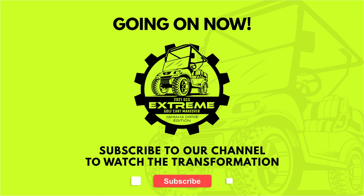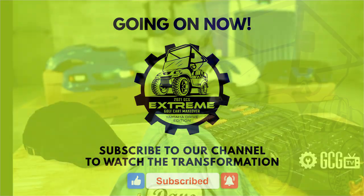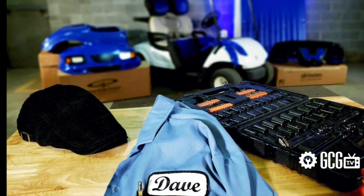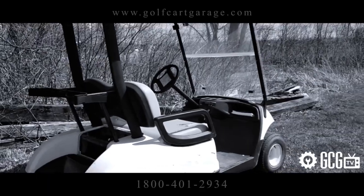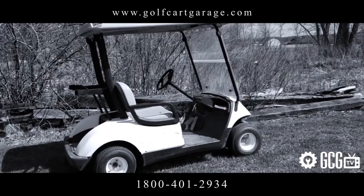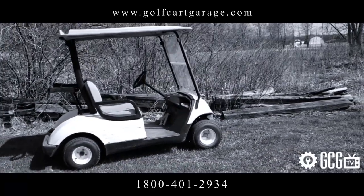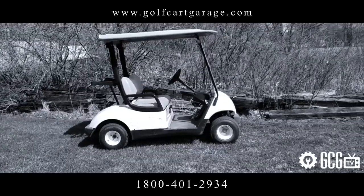Subscribe to our channel and watch us bring this cart back to life on Extreme Golf Cart Makeover. Open your heart and help a golf cart in need. Stop by golfcartgarage.com or give us a call at 1-800-401-2934 so we can help show you around the garage.